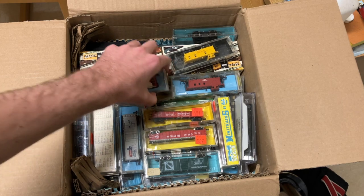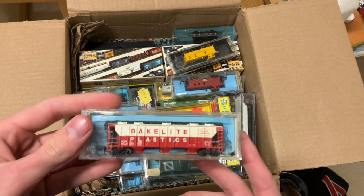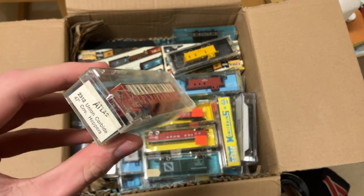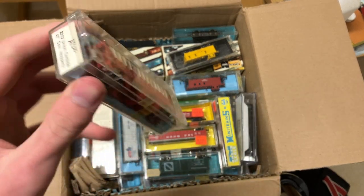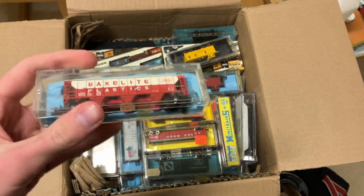And another covered hopper — I think this is a Bachmann, one of the Bakelite plastic ones. These are pretty common. Wait — it's in the wrong box. I thought it was Atlas for a sec, but it's just in the wrong box. Still a cool car though.